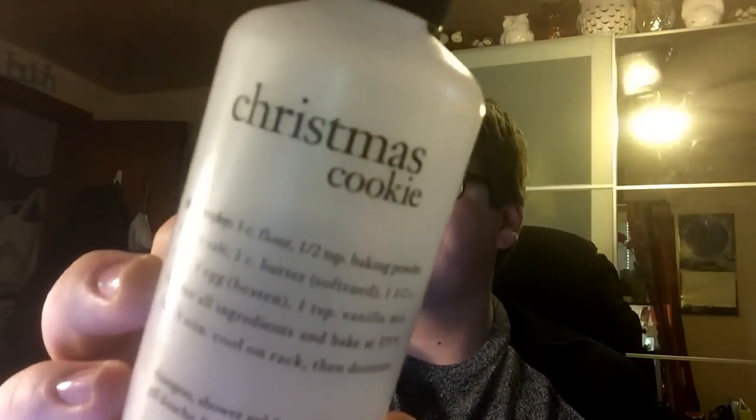I also finished a Philosophy Christmas Cookie shower gel. This was not full when I started — I pulled it out about a week and a half ago when I wanted something sweet to use as bubble bath. It smells like a sugar cookie, not specifically Christmas, so you can use it all year long. This is one of my all-time favorite shower gels. It's shampoo, shower gel, and bubble bath all in one — you can even use it to shave.